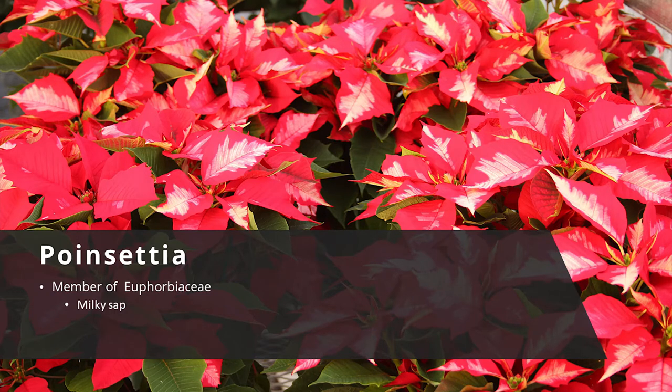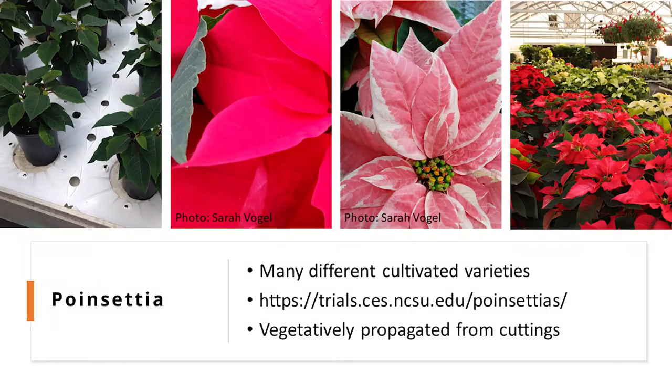The poinsettia is one of our number one flowering potted plants, with more than 35 million sold each year. There are many different cultivated varieties. The pictures here show how plants are grown from cuttings that start off as green plants and grow over approximately 120 days from start to finish. During this time they are given appropriate treatment to mimic the tropical environment they are native to.